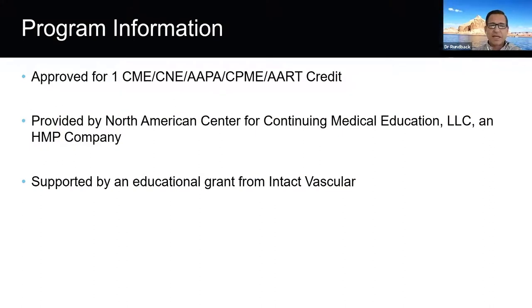Dr. Adams is the Interventional Cardiology Director of the Cardiovascular and Peripheral Vascular Research at UNC Rex Healthcare, Associate Professor of Medicine at UNC School of Medicine in Chapel Hill, North Carolina. Dr. Aaron Armstrong is a Professor of Medicine and Cardiology at University of Colorado in Aurora, Colorado. And Dr. Michael Lichtenberg is the Director of the Arnsberg Vascular Center in Arnsberg, Germany.